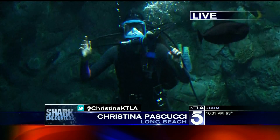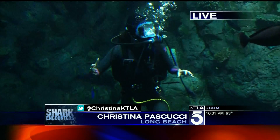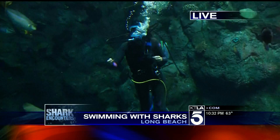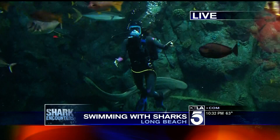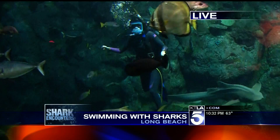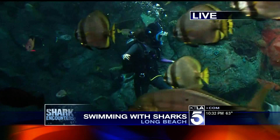Good evening, guys. This is freaking awesome. We are in the shark tank — 350,000 gallons. We got bonnetheads up here that are small hammerheads. We also had a zebra shark that was kind of circling me a short time ago.